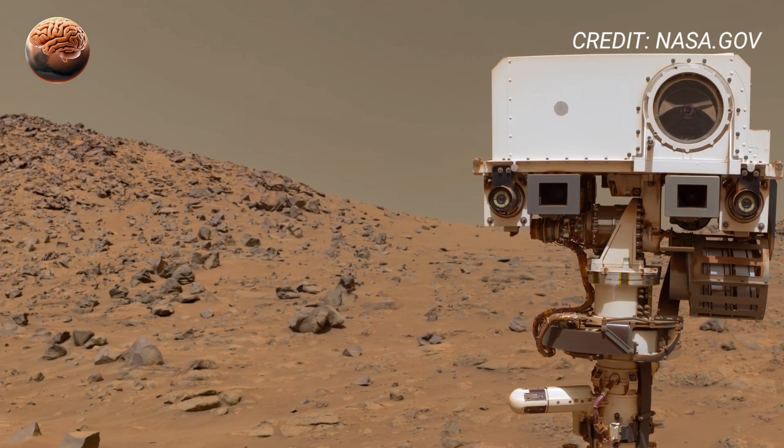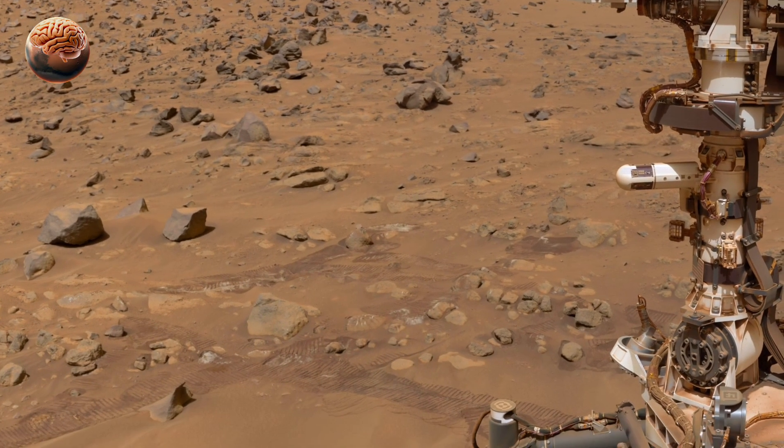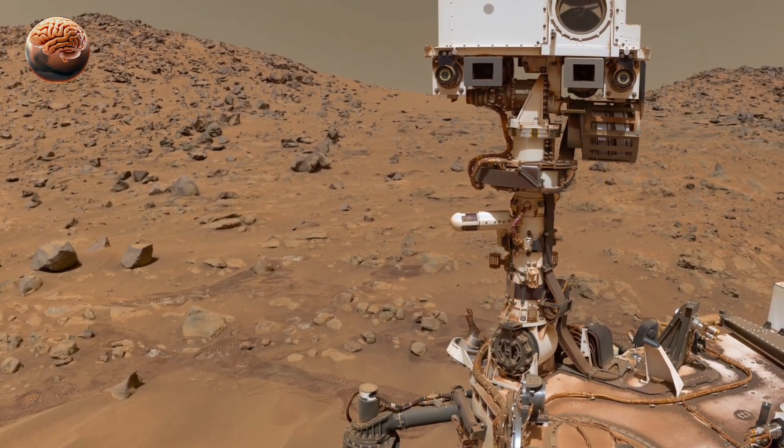NASA's team says these visuals will help them understand how Mars transformed over billions of years. The panoramic footage not only reveals the planet's natural beauty but also brings humanity one step closer to uncovering the secrets of the red planet.